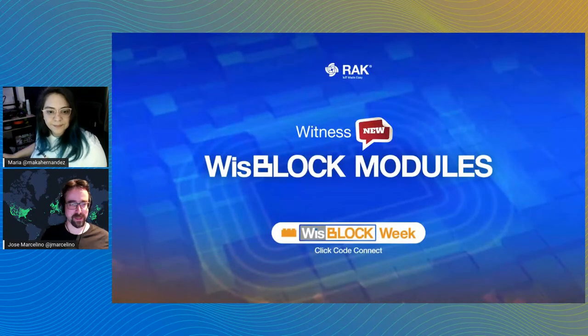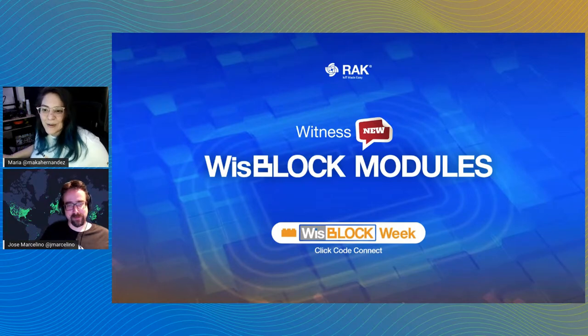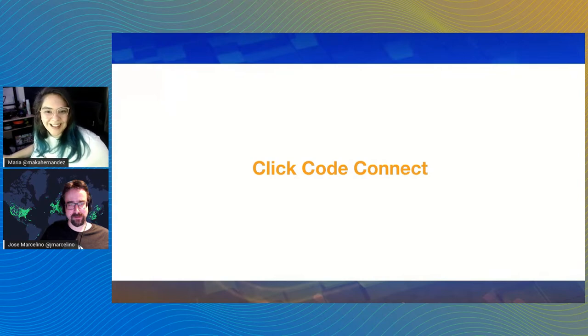If you haven't yet joined Discord, we'll be running some excellent giveaways there. You can find the Discord link in the description of the video, and we'll also share it at the end of today's presentation. Internally, we keep working all the time on new models. It's super interesting to see all the things the team and community have been doing with this development platform.